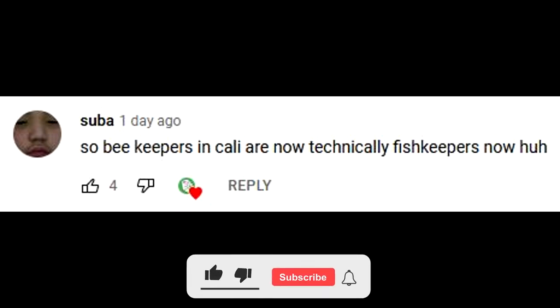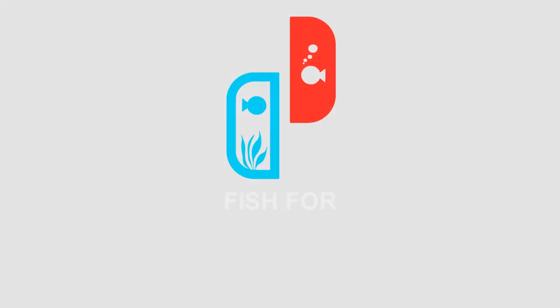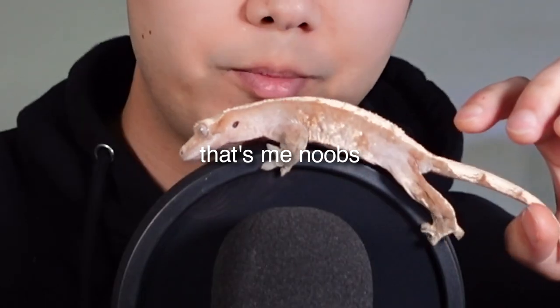This episode's FTR shoutout goes to Suba. Leave a comment down below to have a chance for a shoutout in the next episode. Make sure you're subscribed. What's going on, y'all? Welcome back to Fish for Thought. It's your boy, Chris, with Ripashi over here.